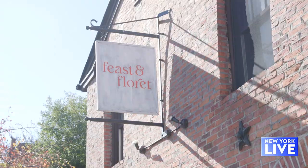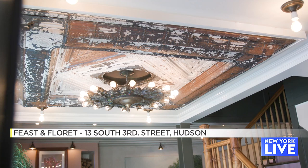If you're looking for a cozy, charming, and memorable escape for your next dining experience, then look no further than Feast and Fleurette in Hudson. Today we're taking you inside.